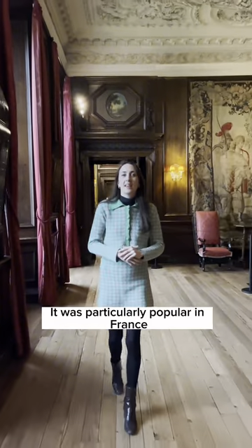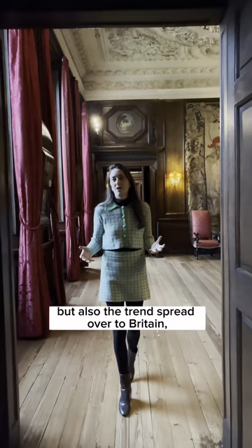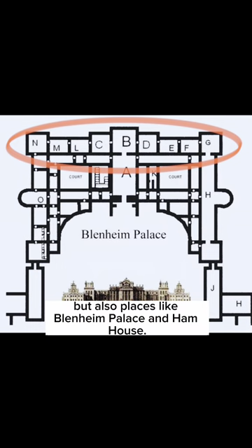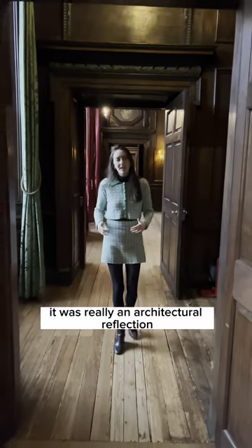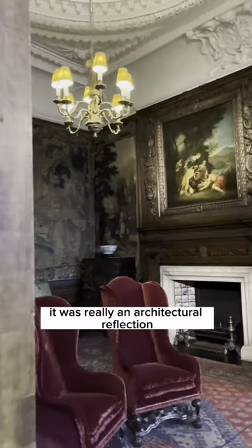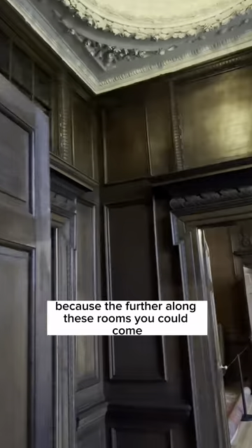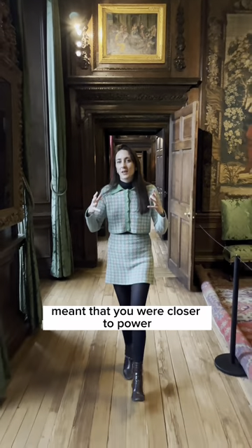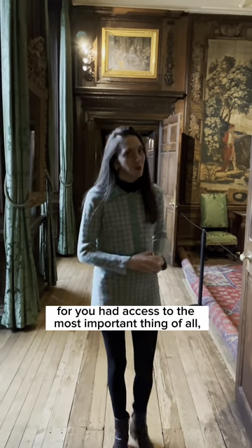It was particularly popular in France — you might see it at Versailles — but it also transferred over to Britain, here at Holyrood but also places like Blenheim Palace and Ham House. What this was, was really an architectural reflection of the hierarchy of the court, because the further along these rooms you could come meant that you were closer to power, for you had access to the most important thing of all: the monarch.